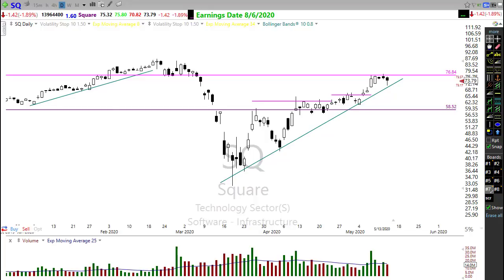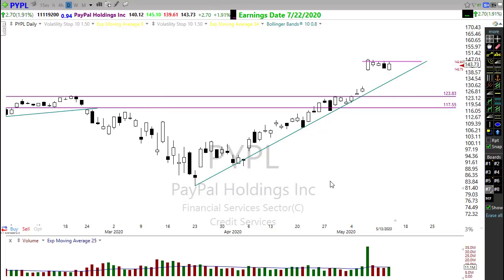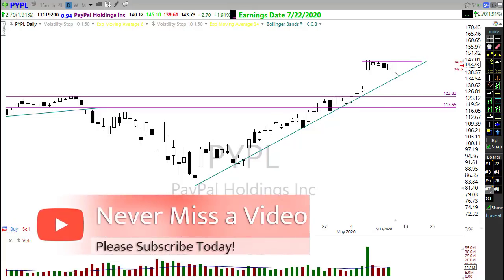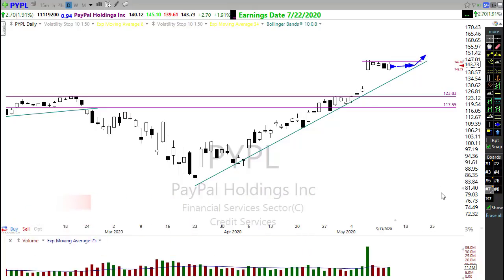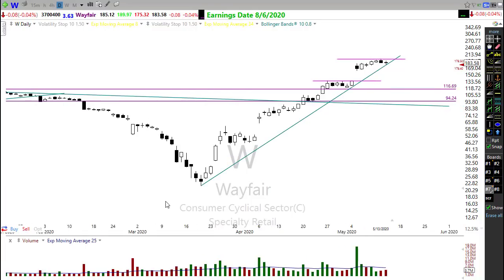Payment systems have held up pretty well. SQ is looking good. PayPal gapped on its earnings report and has been sliding sideways. I've placed an alert up here on the PayPal chart, watching it closely. I fully expect it to continue to slide over toward the trend, but let's watch for the possibility that it pops through and heads higher.